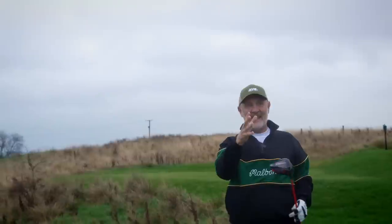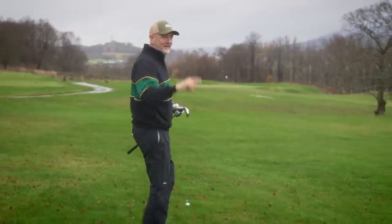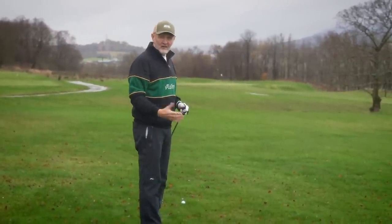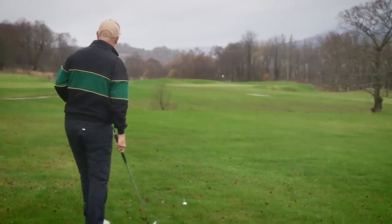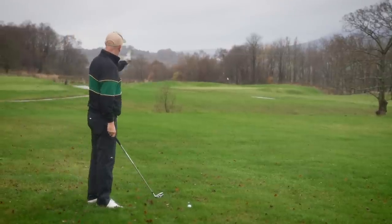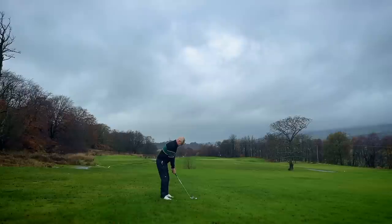It stayed left, and if my map reading is correct we should be on the ninth fairway — I reckon that could be a decent angle in. The ninth fairway starts just a bit further up there, so we're in a first cut of sorts but it's not a bad angle. I've got 153 yards. We've got to stay left — more trouble down the right-hand side. I've got seven iron.